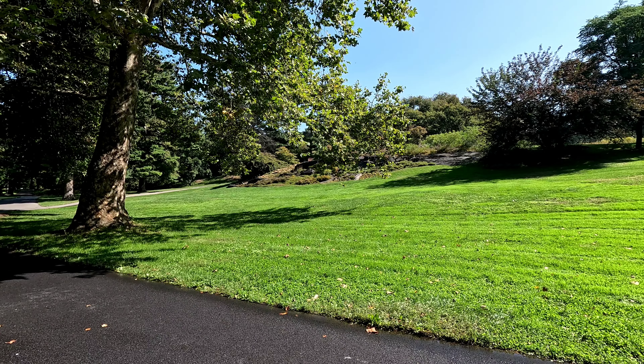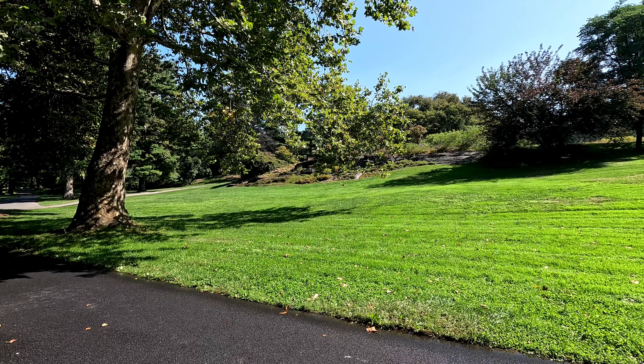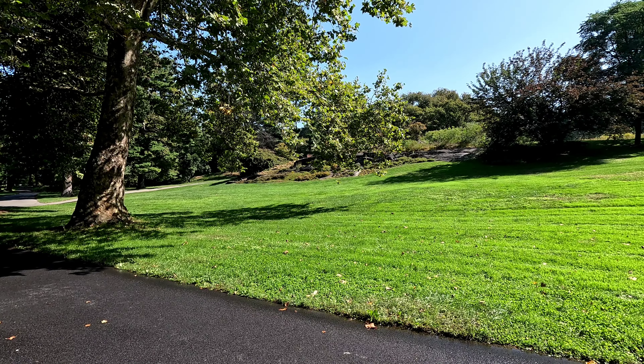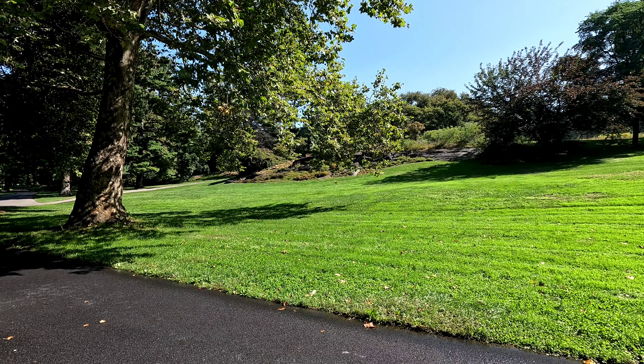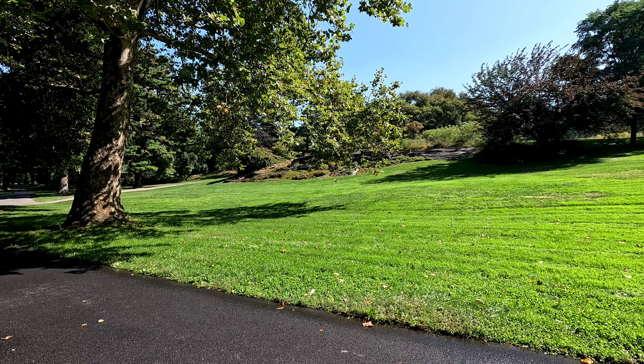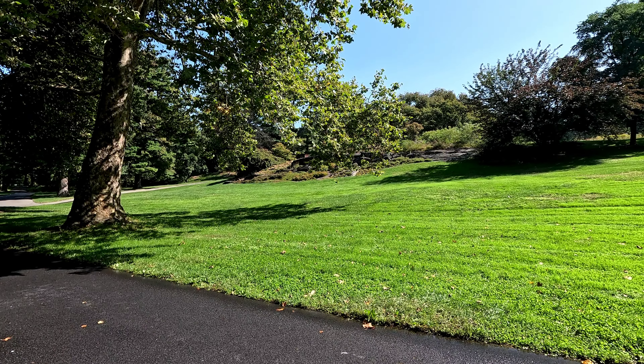Along the way, we will point out important and interesting plants, trees, buildings, and landmarks, as well as discuss the history and other features of the garden. I encourage you to hop off at any of the tram stops and explore on your own. You can always get back on board or continue your visit on foot.